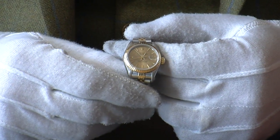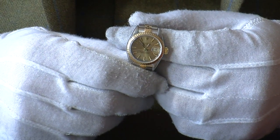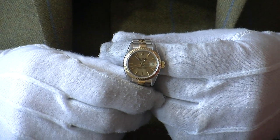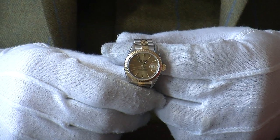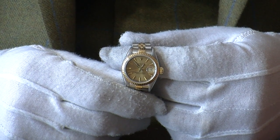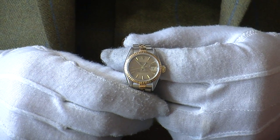That fluted bezel is solid 18 carat gold, and this particular one has the champagne baton dial on it. I think the colours work very very well together. We tend to find the majority of Datejusts we see here are in this colour combination — I think that tells a story. It's a popular look and feel.